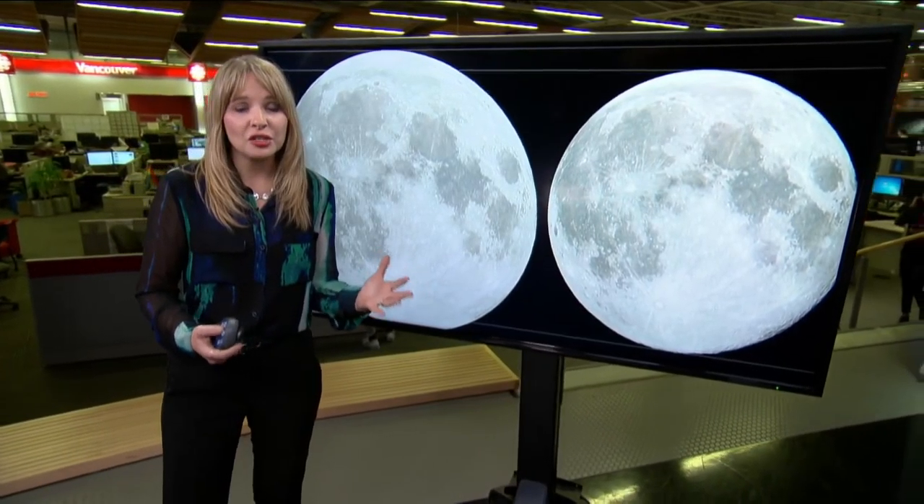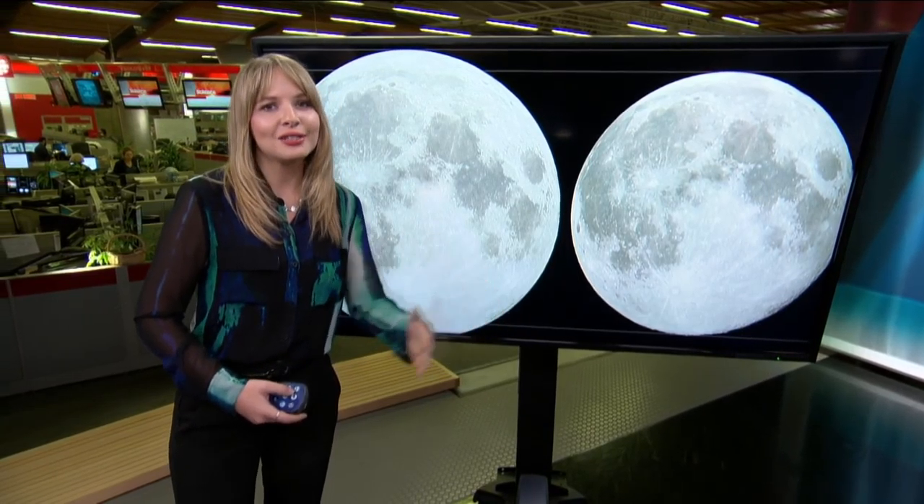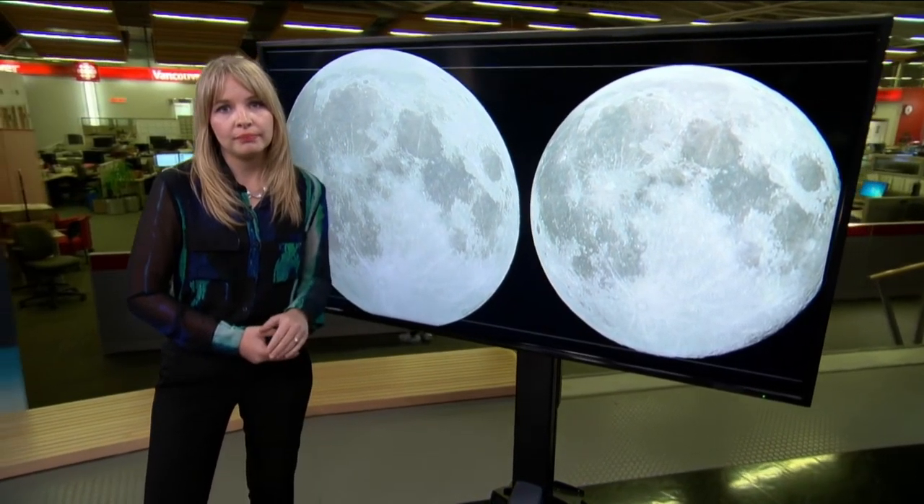Now because of the close timing, it was actually the largest since 1948. In fact, it was 50 kilometers closer than 1948. The next closest supermoon will be in 2034.